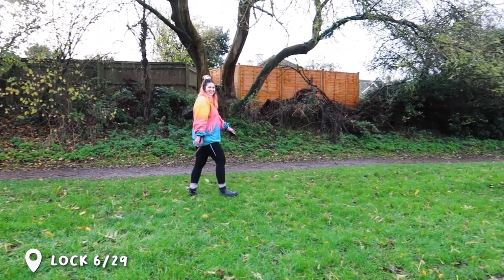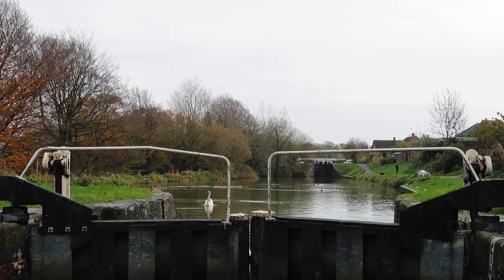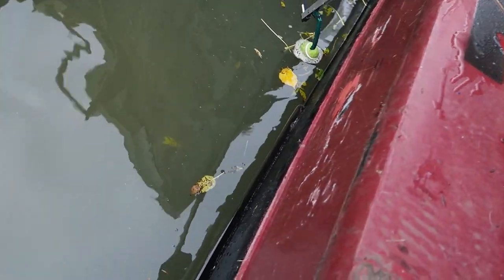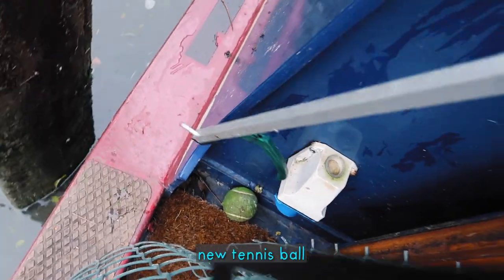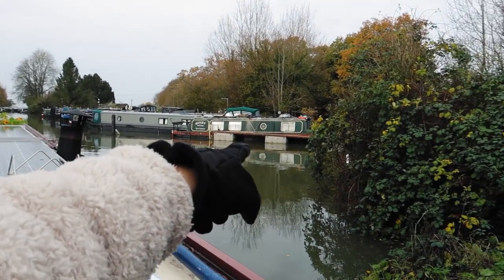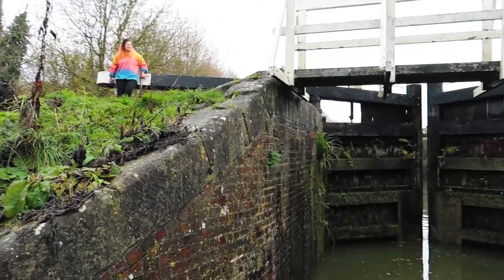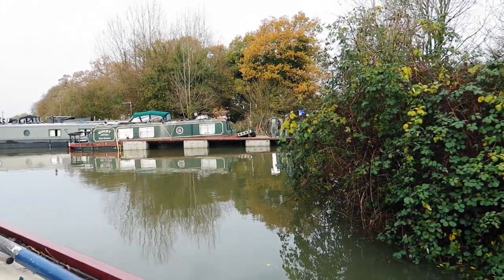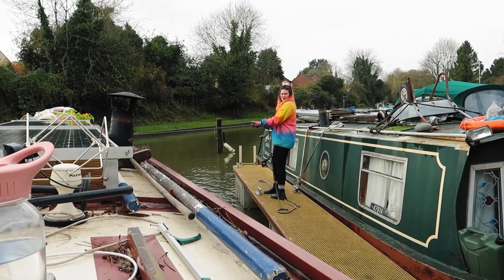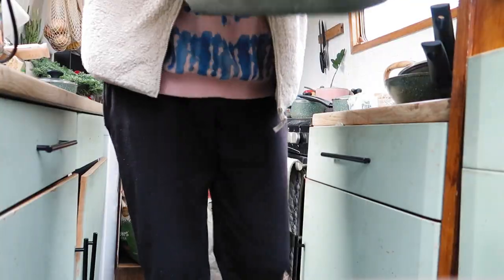Here we go — last lock before the big flight of 16. New tennis ball for Rufus! The start of the 16 is over there but we're pretty sure this is a wharf where you can get water, so we're going to swing onto there first because the Elston was broken and we need water. Attempt two — that was much more successful. Toilet and water done now, so we're ready for the big flight.